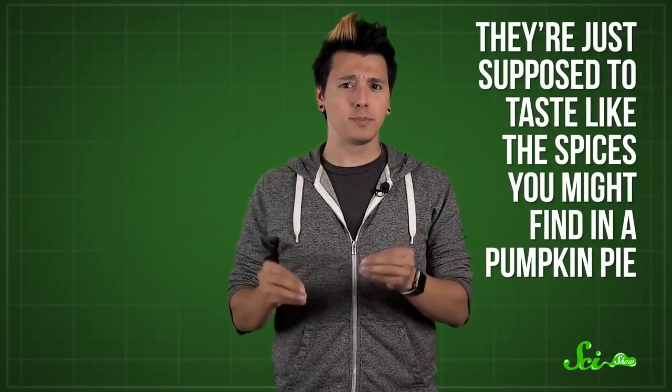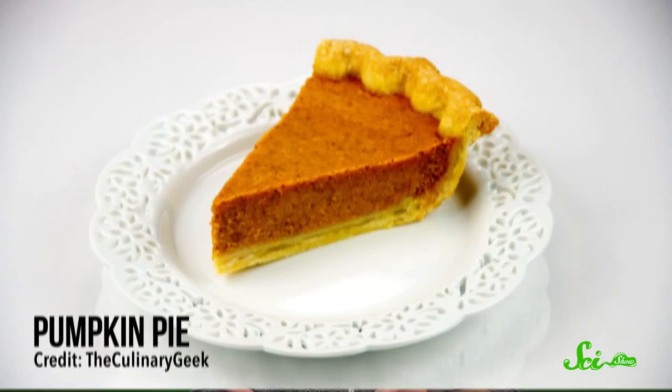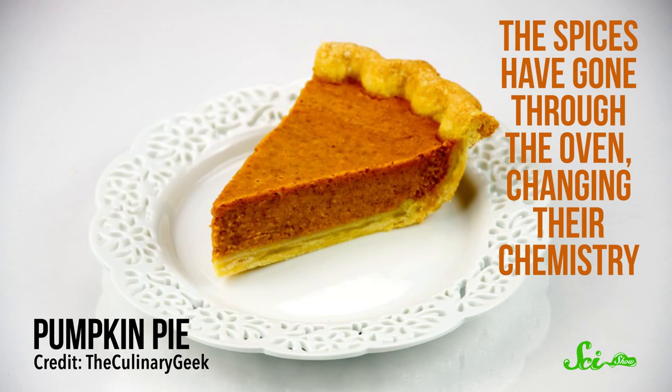Usually, pumpkin spice lattes aren't actually meant to taste like pumpkin — they're just supposed to taste like the spices you might find in a pumpkin pie. So the flavorists are going for hints of things like cinnamon, cloves, ginger, and nutmeg. But if you actually tried to put those spices in your latte, you'd probably find that it tasted more like chai tea, not really like pumpkin spice at all. That's because when you eat a pumpkin pie, the spices have gone through the oven, changing their chemistry. So the pumpkin spice flavor pack accounts for those changes, using synthetic compounds that highlight the strongest notes of pumpkin spice flavors once the pie's out of the oven. It's not quite the same thing as eating a slice of pumpkin pie, but your latte can use the science of flavor to trick your brain into thinking you might be drinking one.